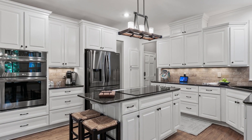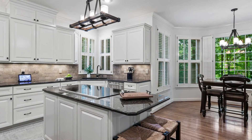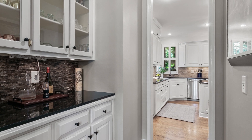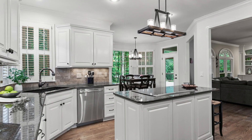The kitchen is a true chef's delight, featuring updated appliances, beautiful white cabinets, and a butler's pantry. It's the perfect space to showcase your culinary skills while staying connected to the family room.